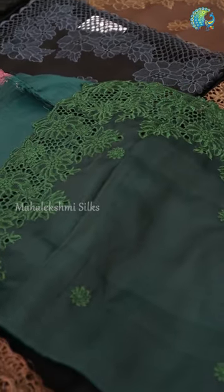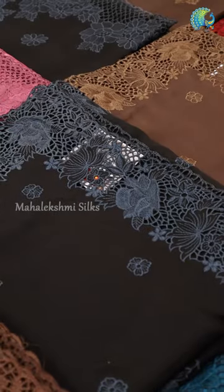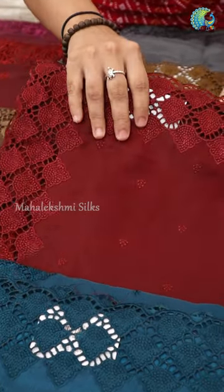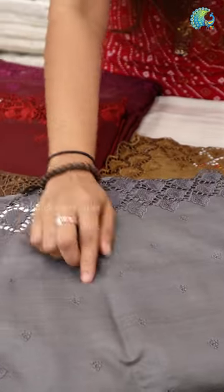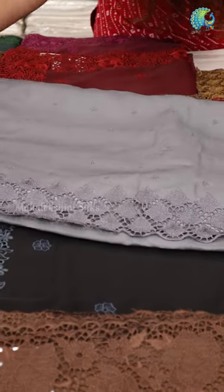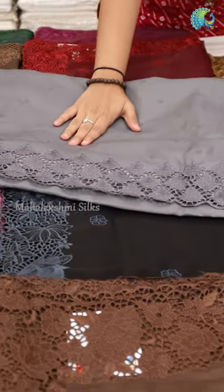This blouse is a plain blouse with a border. This is a set of saris. It has a different type of cutwork. It has a different ash shade. This is the design of the sari. This blouse is a plain blouse.